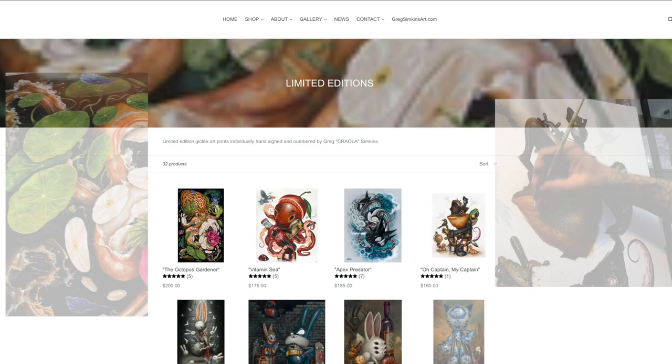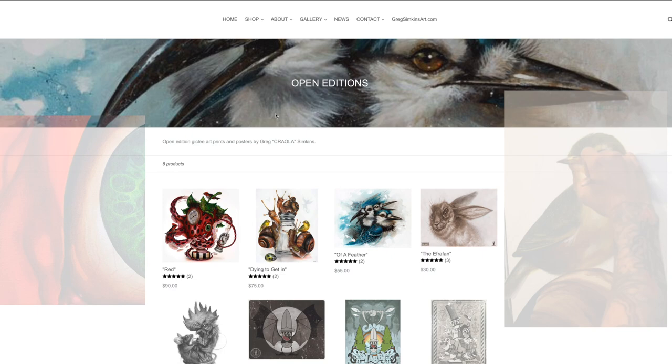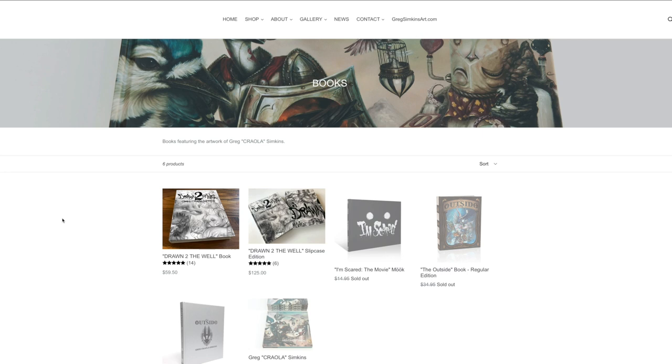We release new prints periodically and have a great assortment of limited editions as well as a few staple open editions that make great gifts. And now we're getting to my favorite section, the book section. Growing up as an artist I always dreamt of putting out my own books of art.